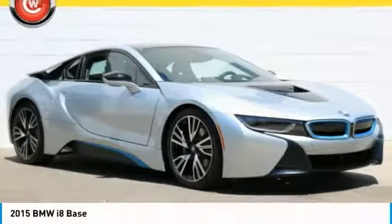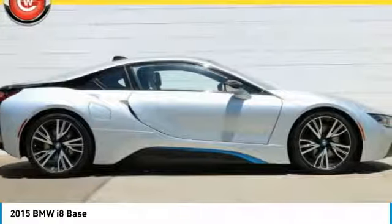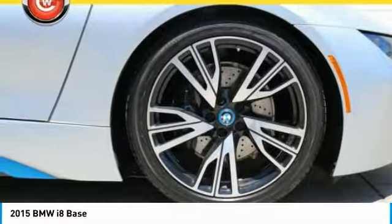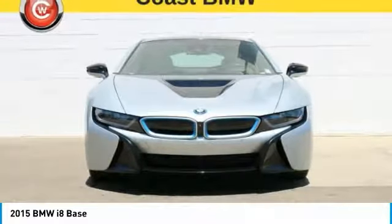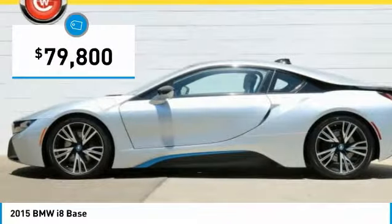Love the 2015 i8. The BMW i8 provides the perfect combination of a hybrid sports car. The i8 maintains the power and styling you'd expect from a sports coupe and couples that with the efficiency of a hybrid vehicle, and is priced below $80,000.